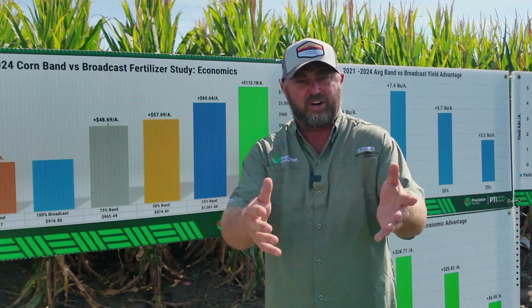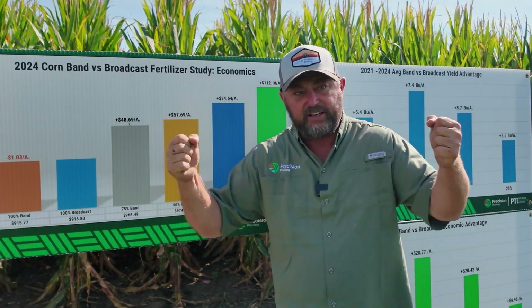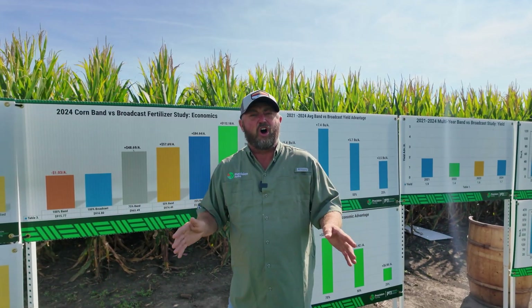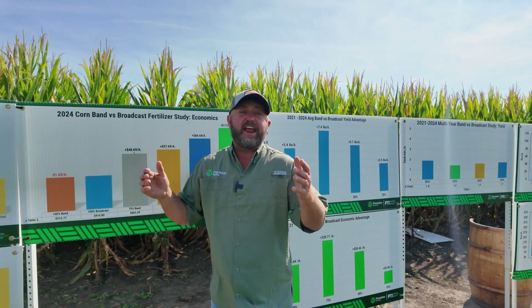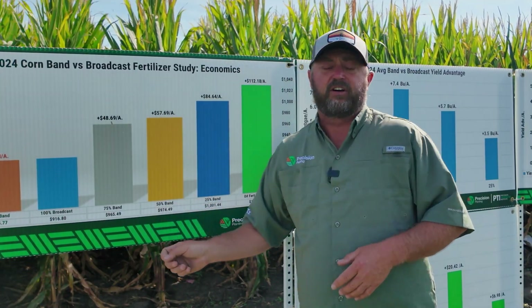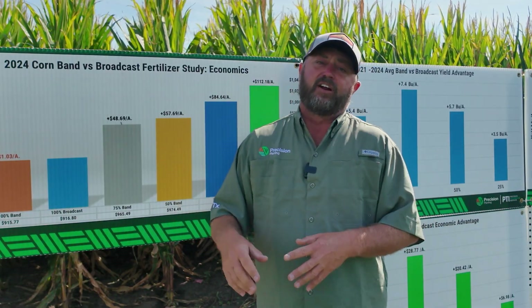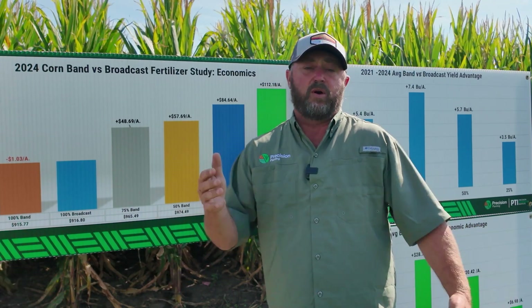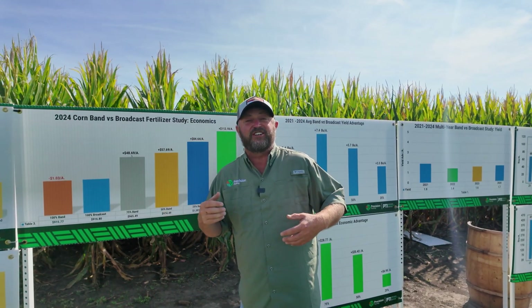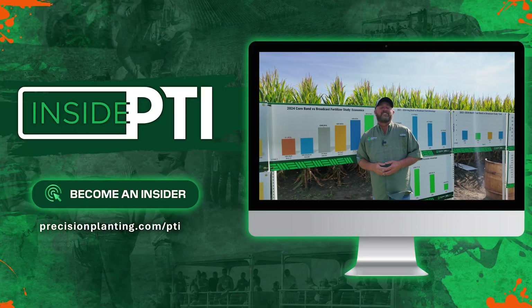Strip-till is not only a good tillage program for us, but it also gives us the ability to band fertilizer, which allows me to flex. What can we do to be flexible and adjust with the high prices of fertilizer? I can't do anything about the cost of fertilizer or the price of corn, but I can be efficient in how I apply it. Our data shows we can band fertilizer and reduce rates without missing a beat yield-wise or economically — we can actually make more money per acre banding at reduced rates, given current commodity and fertilizer prices. We'll keep continuing this band versus broadcast study. This will be year five harvested, and it will be very interesting to see the full length of the 10-year study. Thanks for watching this episode of Inside PTI.